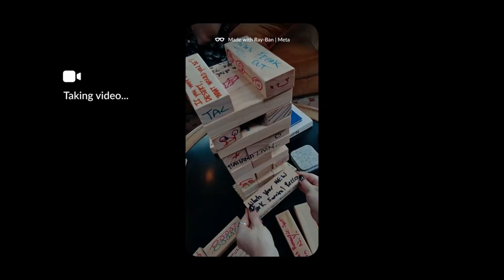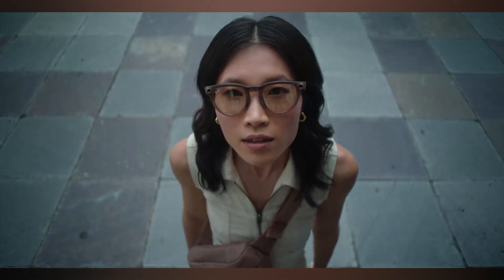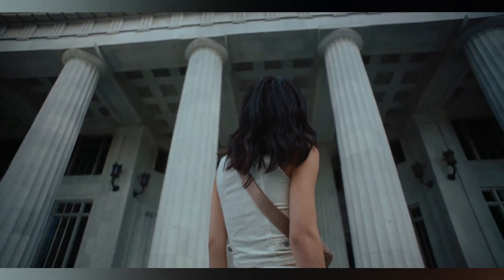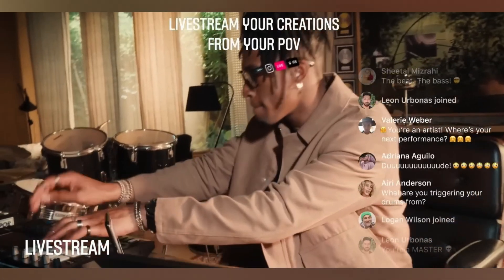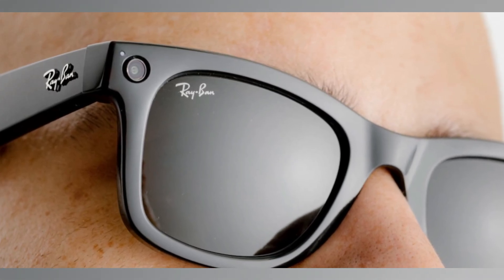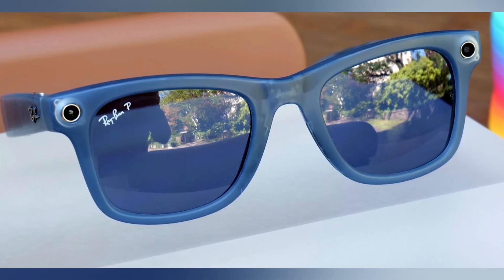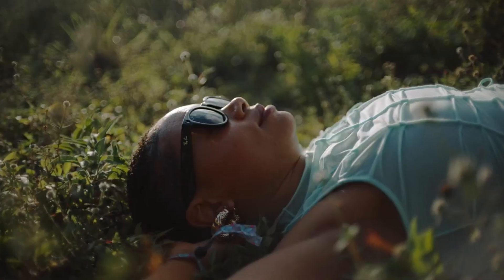Where they shine is their integration with Meta AI. You can ask questions, issue voice commands, or even use the glasses' cameras to get image-based AI responses — like identifying landmarks, translating signs, or answering 'what am I looking at?' in real time. They're also perfect for social content creators, since you can live stream directly to Facebook and Instagram hands-free. If you want smart glasses that double as a fashionable accessory, the Ray-Ban Meta glasses are the most blend-friendly option.